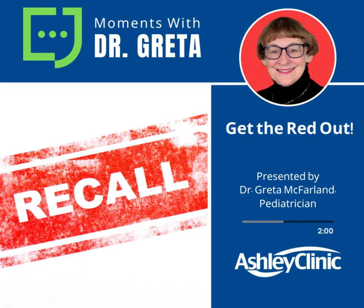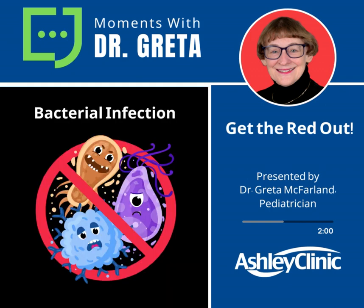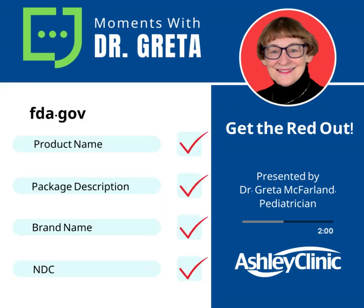Moments with Dr. Greta are brought to you by the Ashley Clinic in Chinook, Kansas. It's in the news again — a recall on red eye medicine. Eye drops that you use for red eyes can actually cause bacterial infection, according to the FDA. So you need to go to the FDA recall list to find out which brands of eye medicine might be a problem for you, and be sure you get them thrown out of your medicine cabinet.